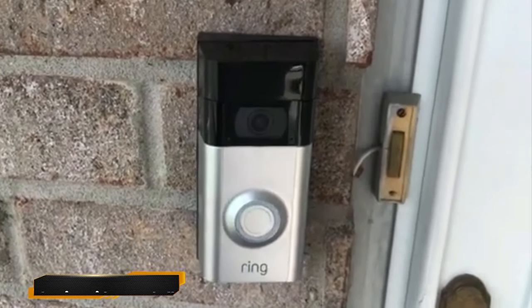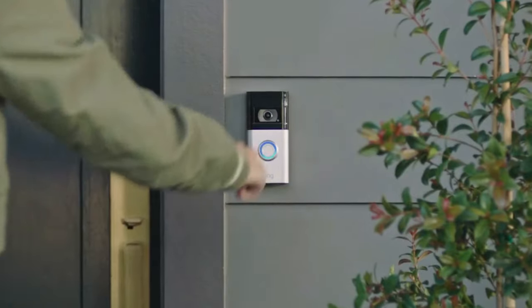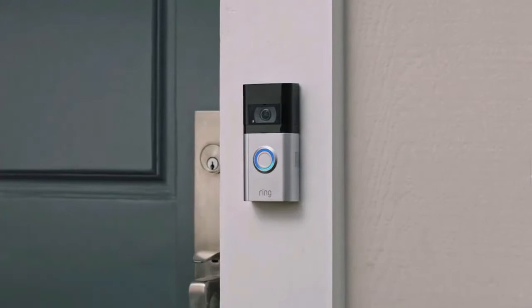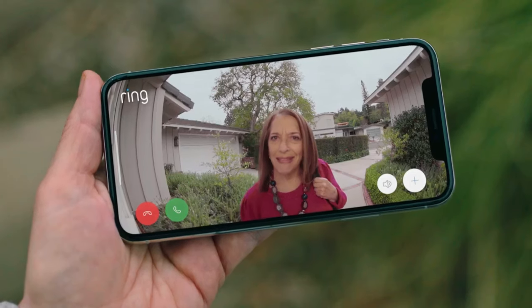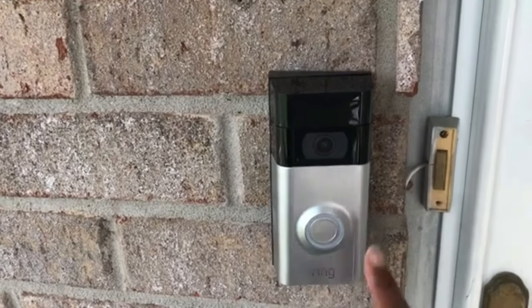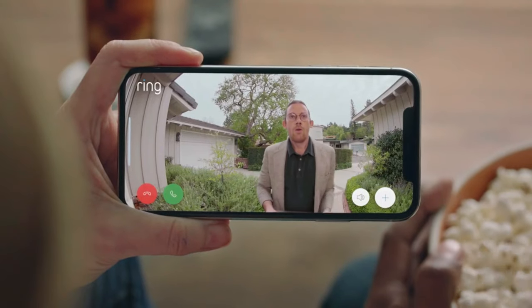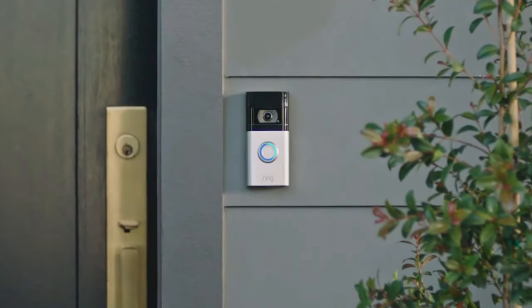25. Ring Video Doorbell. Upgrade to a 1080p HD video doorbell with two-way talk, motion detection, and built-in Alexa greetings. Get alerts on your phone, tablet, or PC, and speak to visitors from anywhere. Enjoy enhanced Wi-Fi connectivity and peace of mind with 24/7 power.